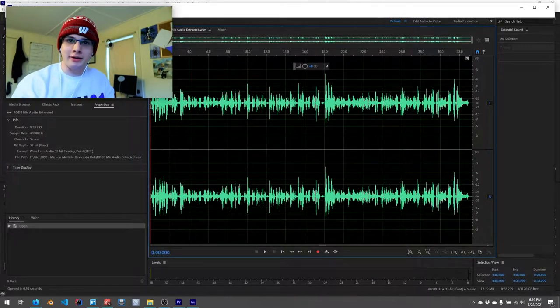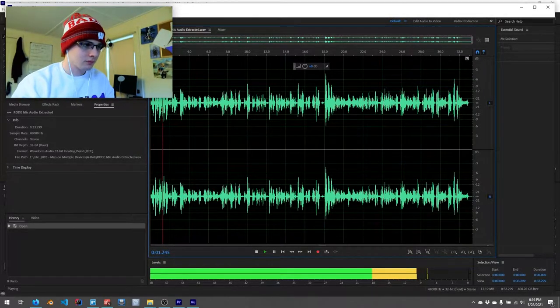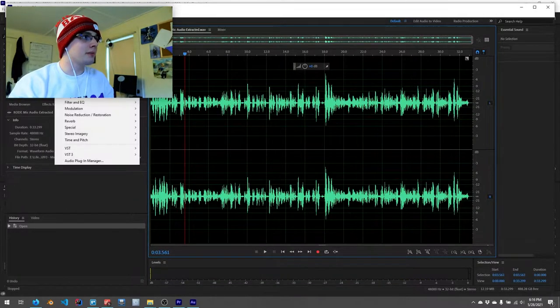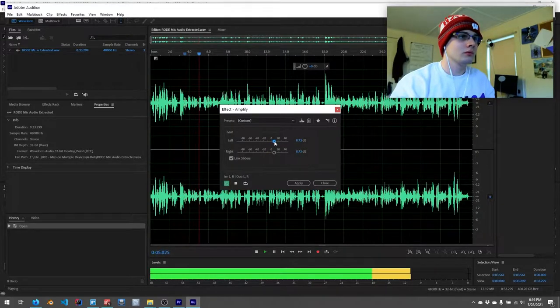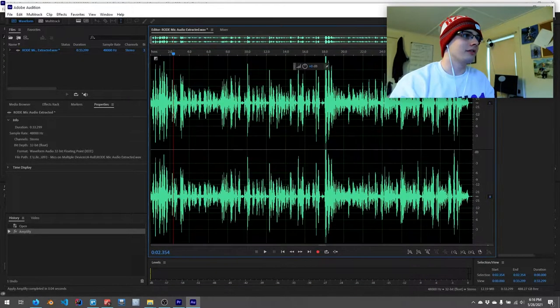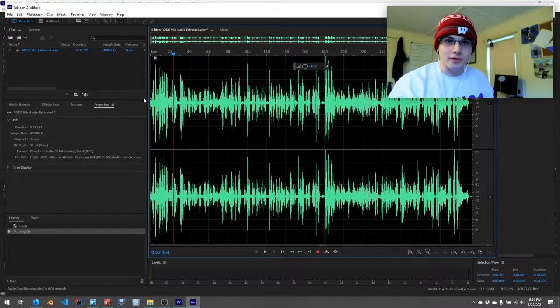So this is the Trello board that I use for recording videos. First thing I'm going to do is amp this up a little bit. I'm speaking way too fast, definitely. But the next thing I'm going to do is denoise it.